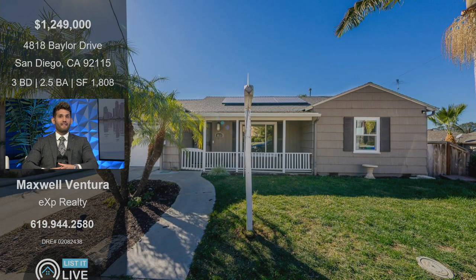Tons of sunlight, and there's also solar that is from 2015, so they have locked in a super low kilowatt-hour rate at only 15 cents. That's awesome — super low with electricity.